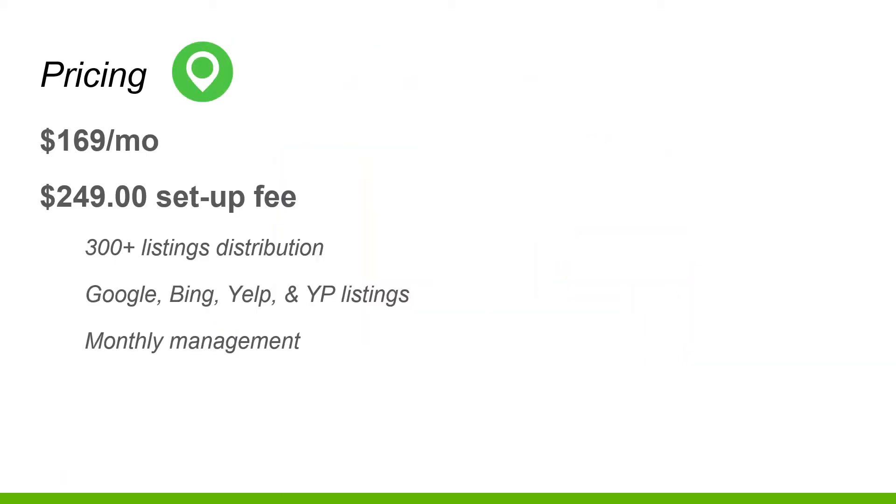So what's the pricing? Our services start at $169 a month - if you've done any research, you'll know that's a good deal. The setup fee was normally around $800, dropped to $700, and now during COVID-19 the setup fee is only $249, and that includes 300+ directory listings, Google, Bing, Yelp, and YP listings with monthly management. We also have a bundle deal where you can get all of our products - SEO, web design, reputation management, and the local pack - for $249 a month.